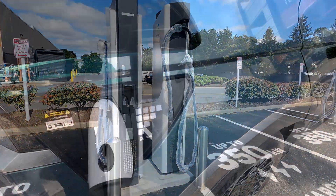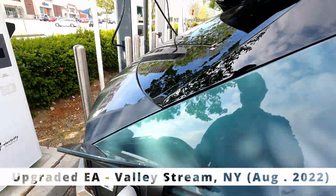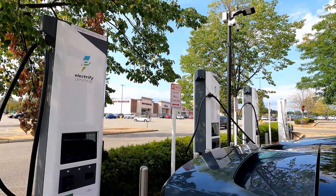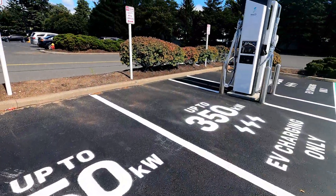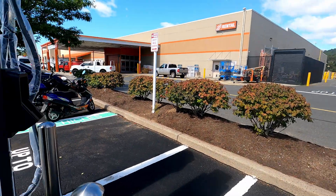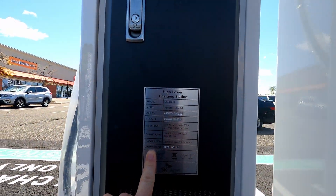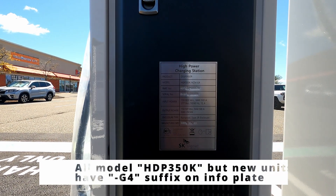These are different from the BTC Power stations we saw down in Valley Stream on Long Island. The spaces are really clearly marked — restricted to electric vehicles only. All have embossed serial numbers with power input, output, and manufacturing date of 2022.